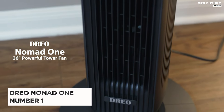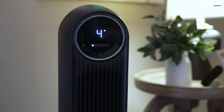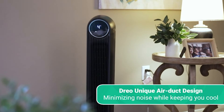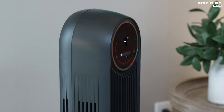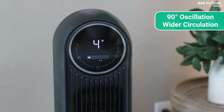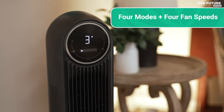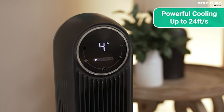Say hello to the Dreo Nomad One Tower Fan, hailed as the top choice among space heaters. Its freestanding design makes it versatile for any room, while its touchpad control and remote control options offer convenient operation. Crafted from durable plastic, this fan boasts four adjustable speeds to suit your comfort preferences. Experience unparalleled airflow with its powerful electric motor, reaching speeds of up to 25 feet per second. Its algorithmic impeller design ensures a serene environment, complemented by features like display auto-off and auto-mute in sleep mode.